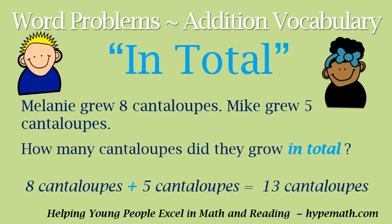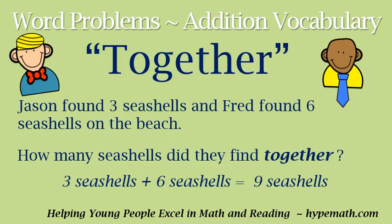You guys are doing great. Let's move to a word that means addition: 'together.' Jason found three seashells and Fred found six seashells on the beach. How many seashells did they find together? The word 'together' in our word problem means add. So we are going to add three seashells plus six seashells, which is equal to nine seashells.